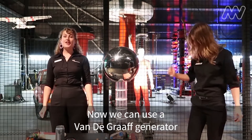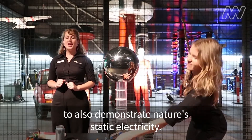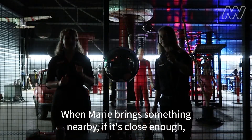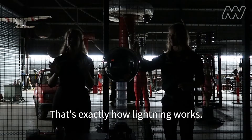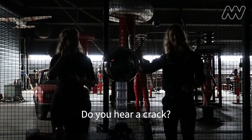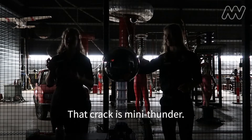Now we can use a Van de Graaff generator to also demonstrate nature's static electricity. When Marie brings something nearby, if it's close enough and we have enough static electricity built up, we can see sparks. That's exactly how lightning works. Do you hear a crack? That crack is mini thunder.